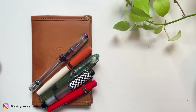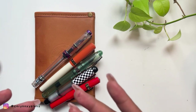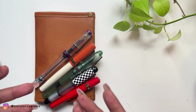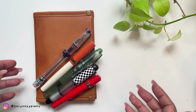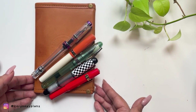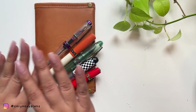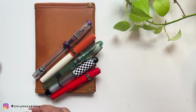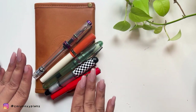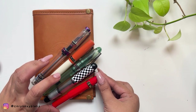Hey guys, welcome back to my channel, it's me Kory, and it's another pen video — pen talk, thoughts. I got this idea from Pen and Teas; she uploaded a video a month ago about her least favorite pens. So I was also thinking of grabbing mine, that way I can think about letting them go. These pens don't mean I don't love them anymore — I just have reasons and stories for each pen why I'm thinking of letting them go.